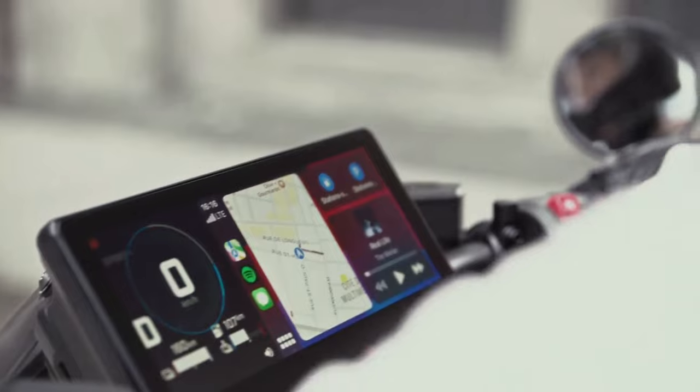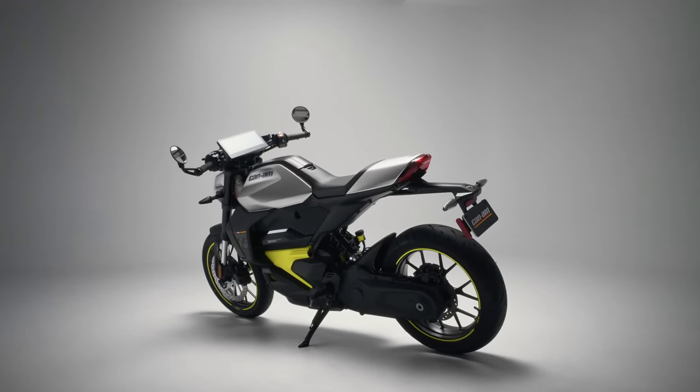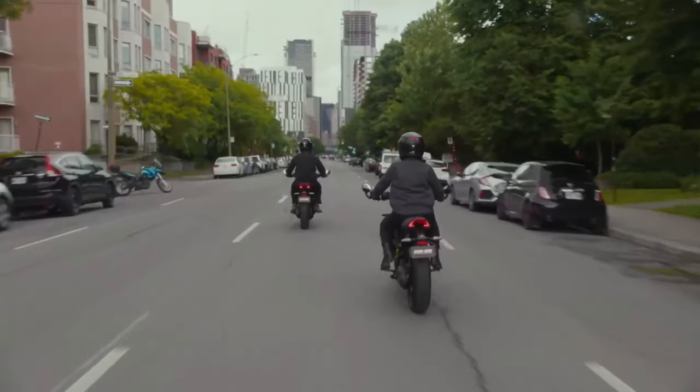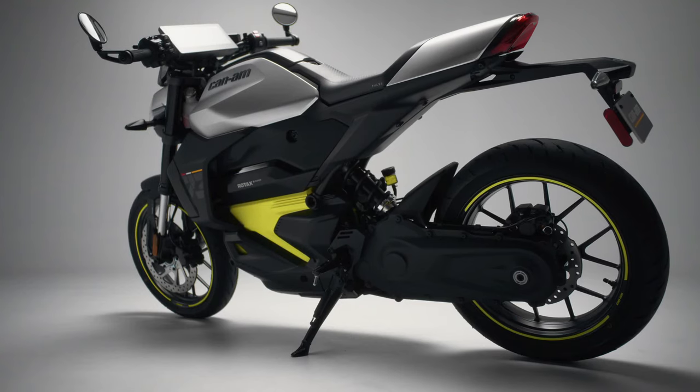2025 Can-Am Pulse — feel the beat of the city. Introducing the 2025 Can-Am Pulse. The Can-Am Pulse motorcycle is perfect for zipping around town. With its compact size and quick acceleration, experience the energy of the city on every commute.